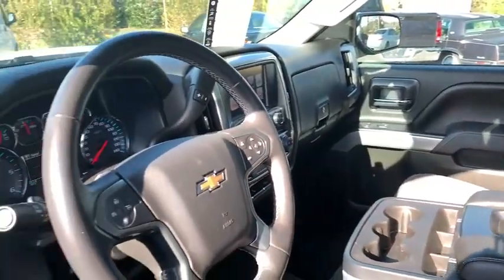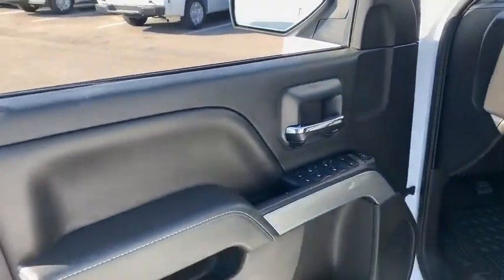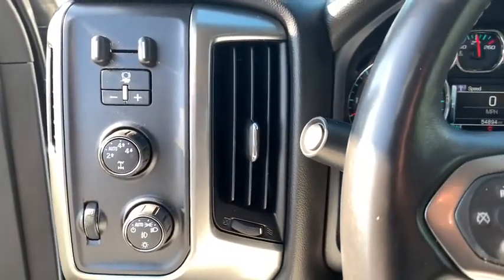Traction control, remote engine start, steering wheel audio controls, dual airbags, alloy wheels, power steering, four-wheel disc brakes, center armrest, CD player, compass, power windows, electronic stability control.